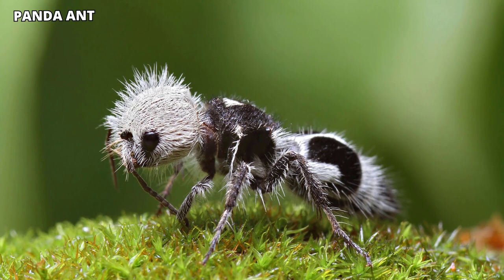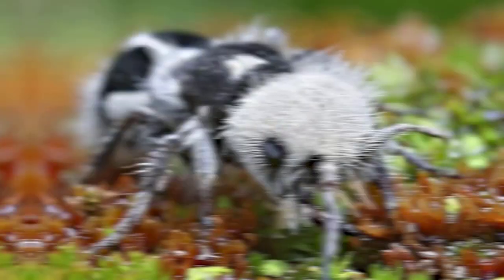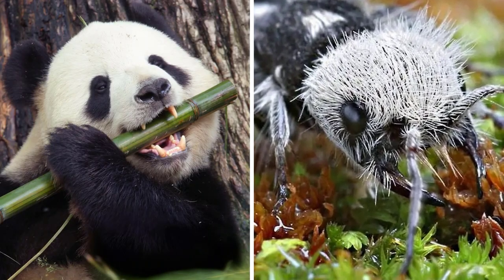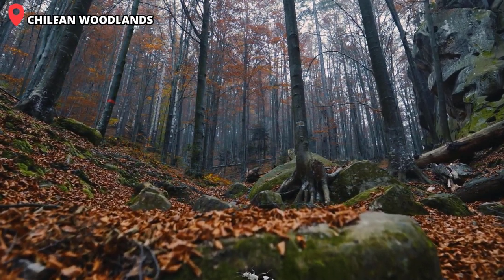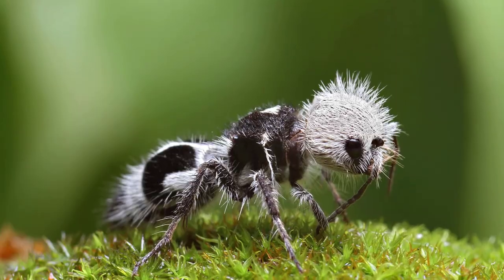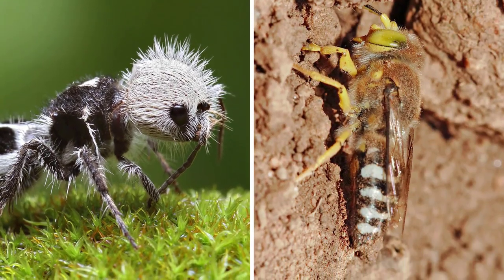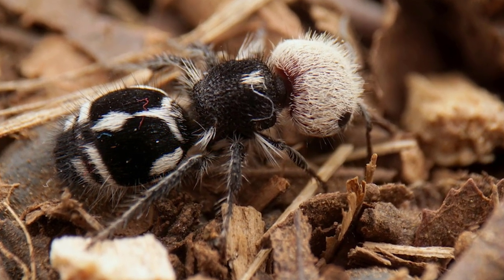The panda ant is another insect that illustrates it's better to keep your hands to yourself. The naming is self-evident. Like the beloved bamboo-chewing bear, it's black and white and fluffy. This fluffy, tiny ant lives in the Chilean woodlands, but don't go there to pet it. What you're seeing isn't even an ant — it's actually a wasp species. One of the purposes of the black and white colors is to warn people about the insect's formidable sting.